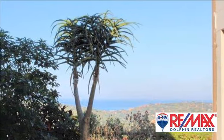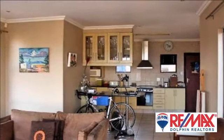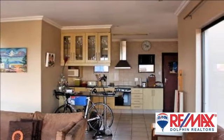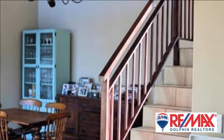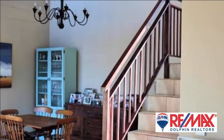Stunning home. Stunning open-plan lounge and kitchen area with spacious entertaining area, overlooking Zimbabwe and distant sea views stretching to Durban. This double-story home has four bedrooms and is well situated within a gated and secure estate.